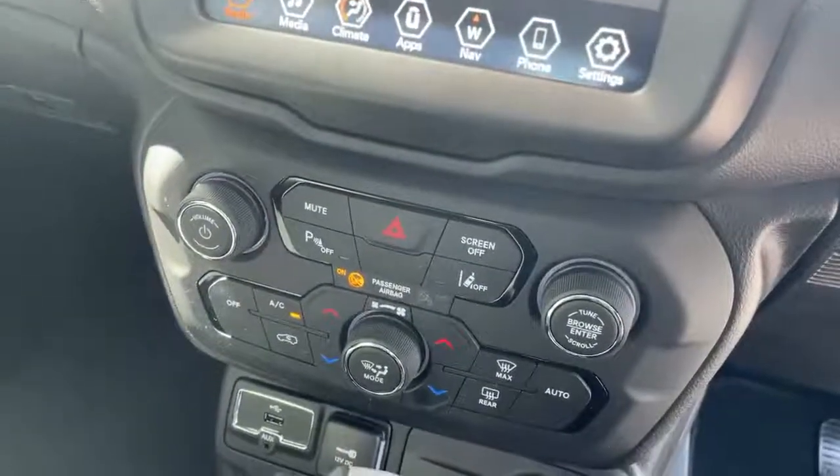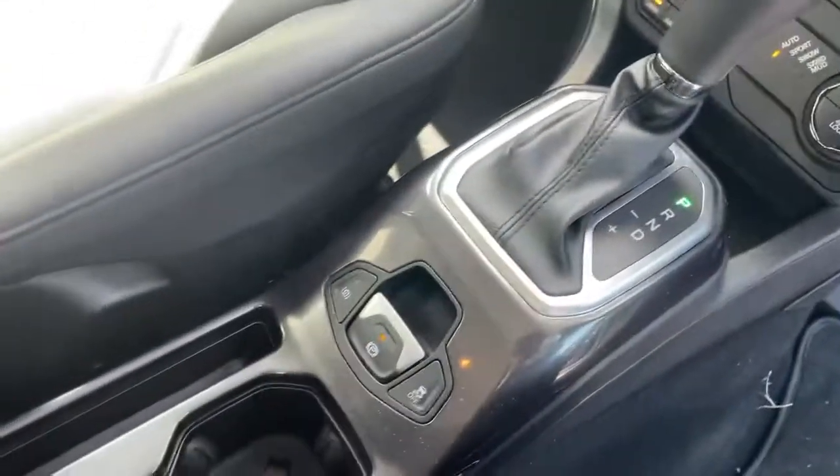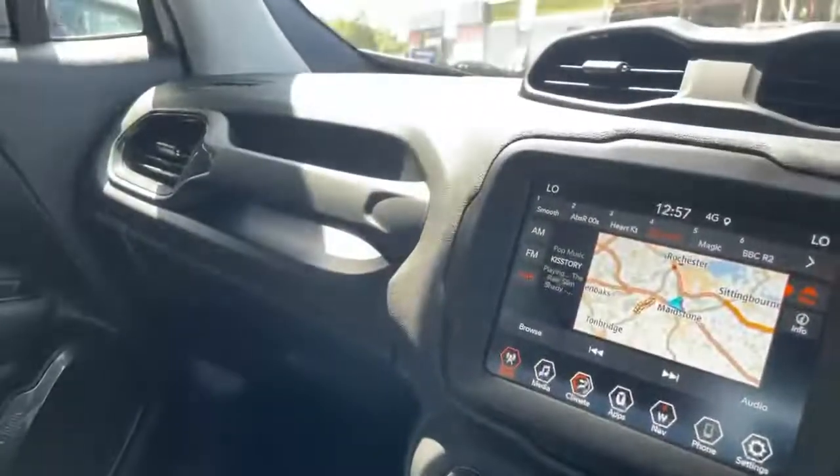Climate control settings, USB and auxiliary ports, automatic gearbox, electric handbrake, and glove box.